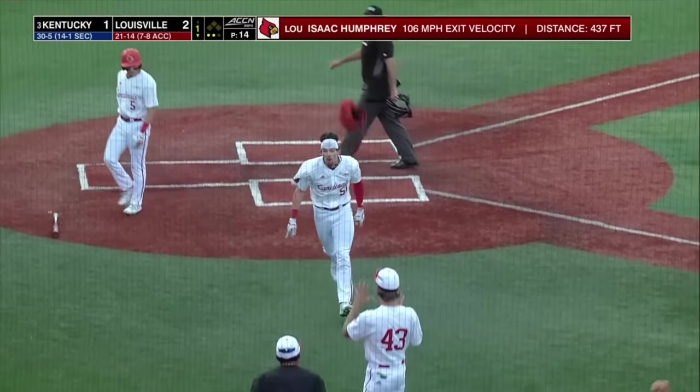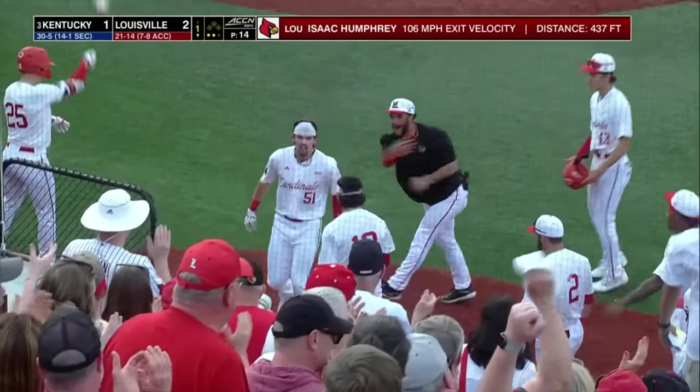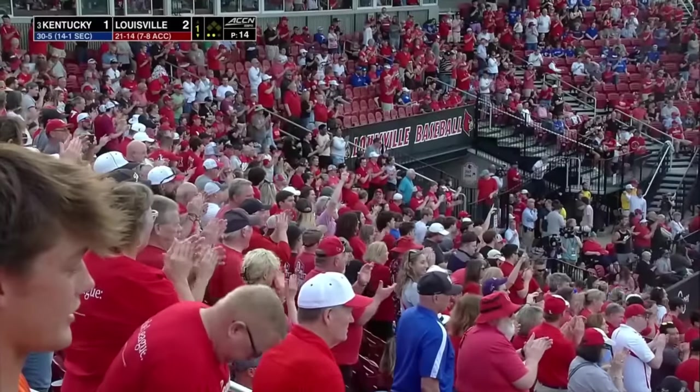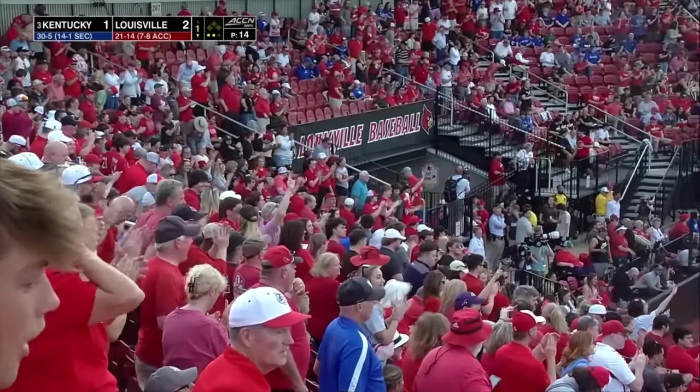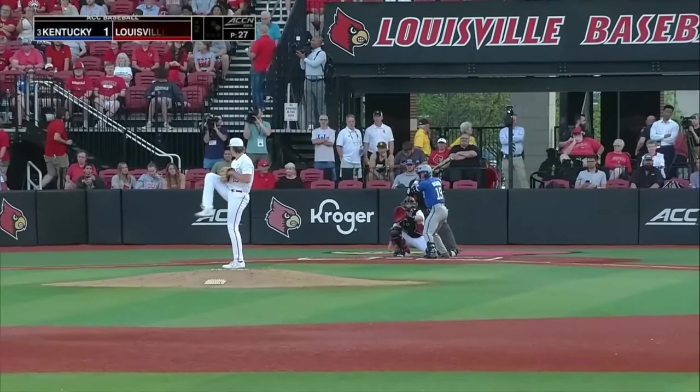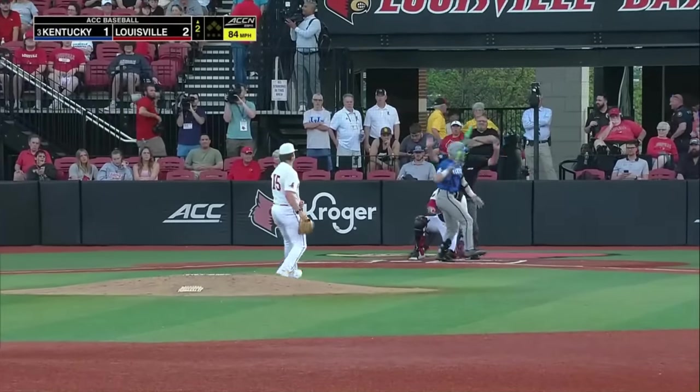Isaac Humphrey, the second home run for the Cards in the first. You don't have to hit it hard, you don't have to hit it out — but it'd be a lot cooler if you did. 437 feet on a 3-2 pitch, a fastball down near the knees at the very bottom of the zone. Catchers being replaced. Three combined home runs — what more do you want as we begin?